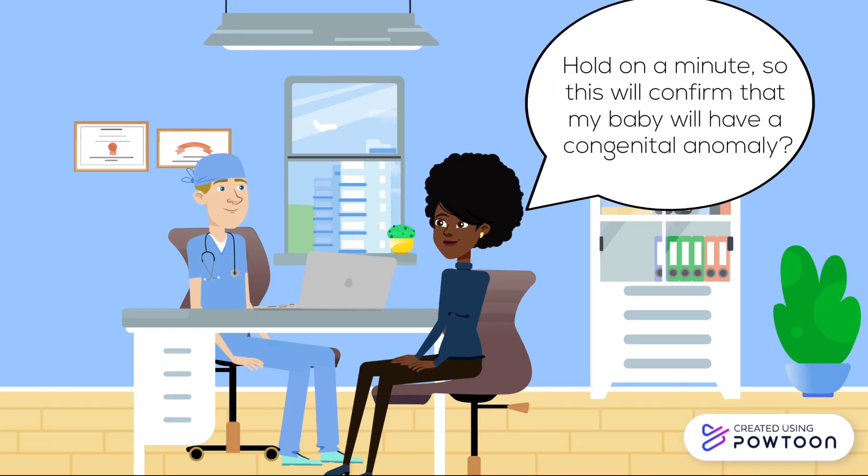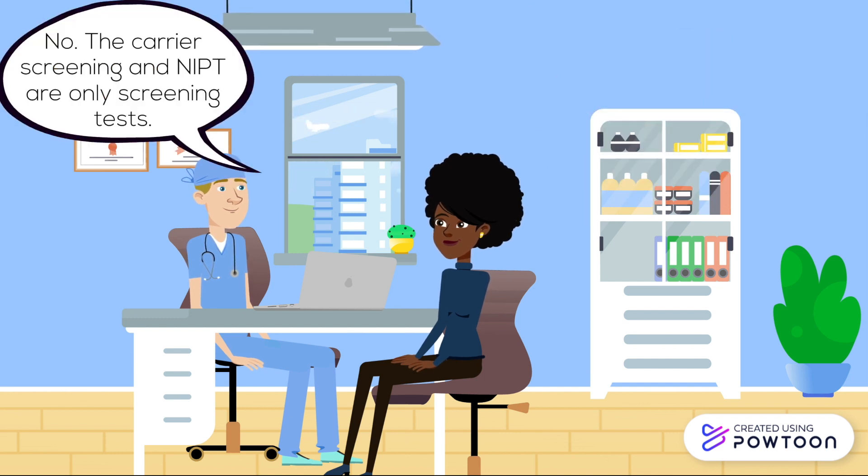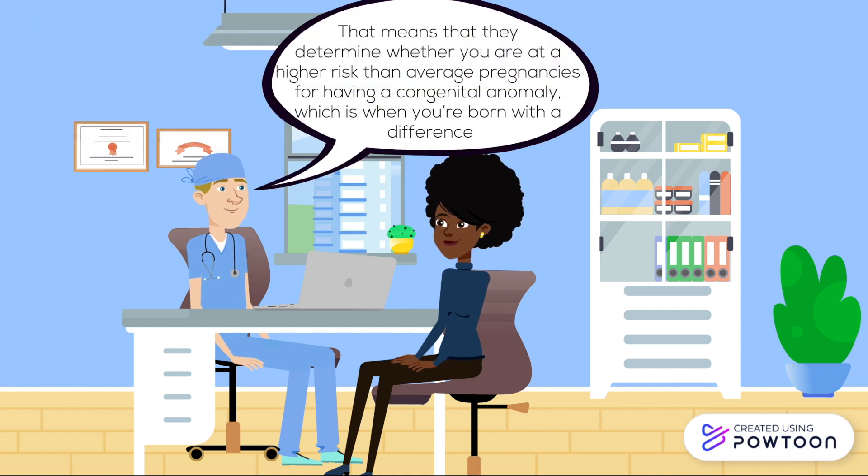Hold on a minute. So this will confirm that my baby will have a congenital anomaly? No. The carrier screening and NIPT are only screening tests. That means that they determine whether you are at a higher risk than average pregnancies for having a congenital anomaly, which is when you're born with a difference.